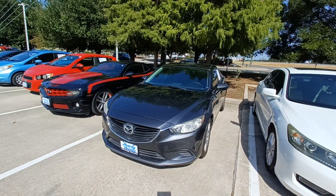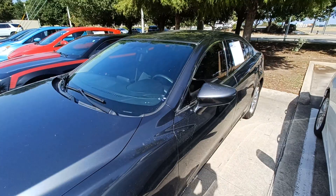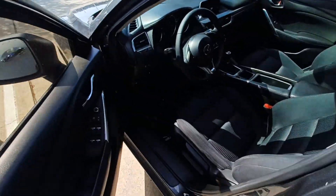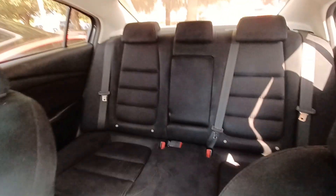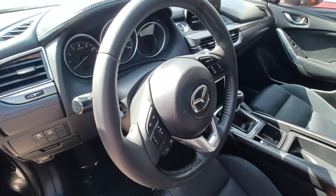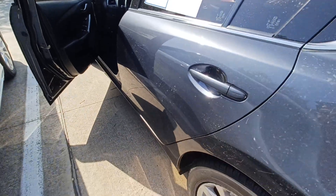This is Jason down at Howdy Honda and this is my 2016 Mazda 6 iSport. Highlighted features on this vehicle include wireless phone connectivity, split folding rear seats, remote keyless entry, steering wheel mounted audio controls, six-speed manual, and alloy wheels.